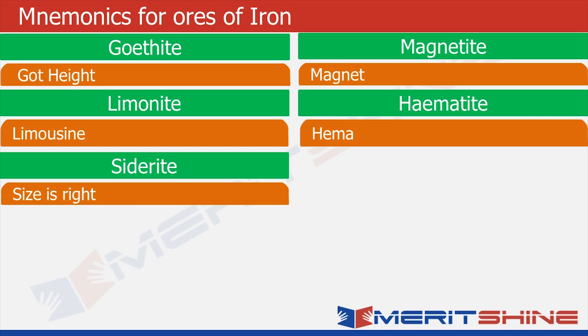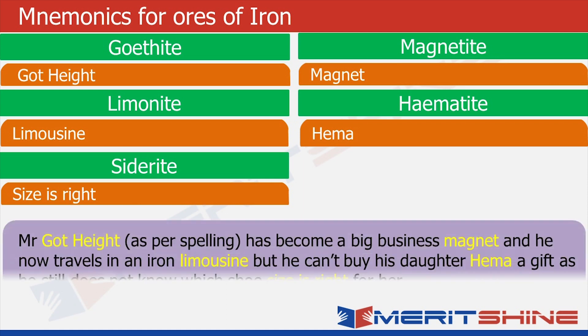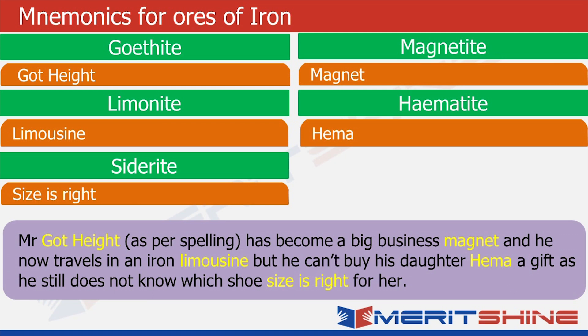So the story is: there is a person named Mr. Goethite — his name is Goethite because he is very tall. He has become a big business magnet. Becoming a business magnet means you have accumulated a lot of wealth and reputation in your business. And now he travels in an iron limousine. So far we always had the name of the element somewhere in the name of the ore itself, but here we do not have it. So here we have to incorporate the name of the element — iron — also in the story.